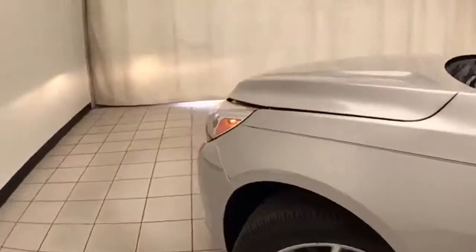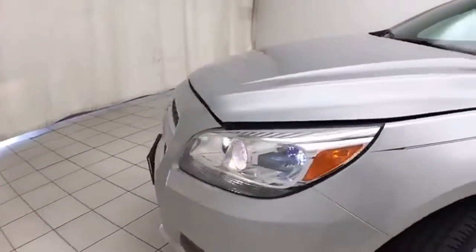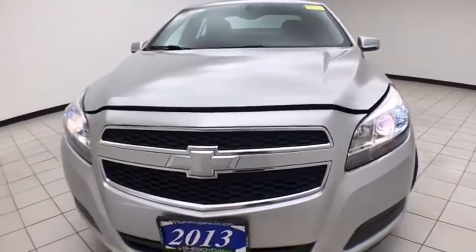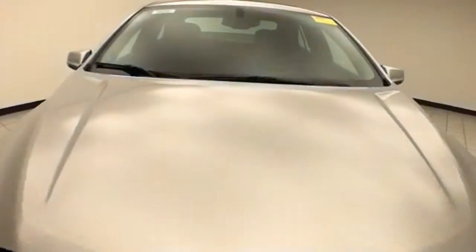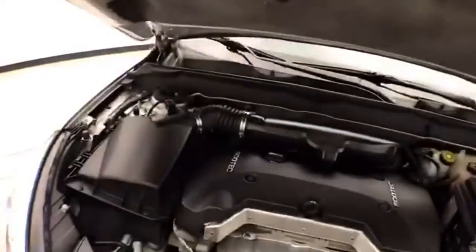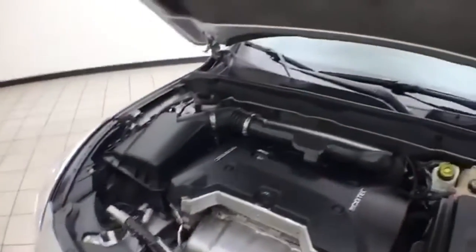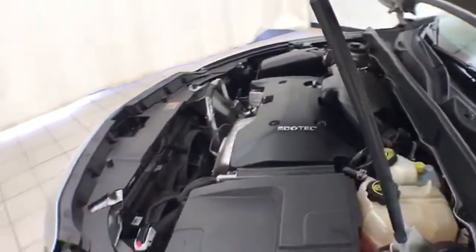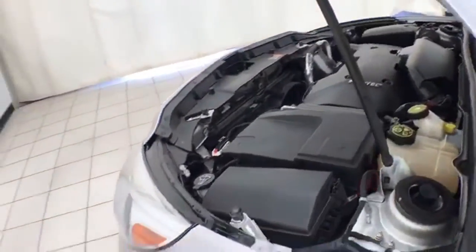Under the hood, this Malibu has a 2.5-liter 4-cylinder engine producing 197 horsepower, and it's just as clean under the hood as the rest of the car. Fuel economy is excellent for a mid-size sedan: EPA-rated 22 miles per gallon in the city and 34 on the highway. The tires have approximately 50% of their tread life remaining.